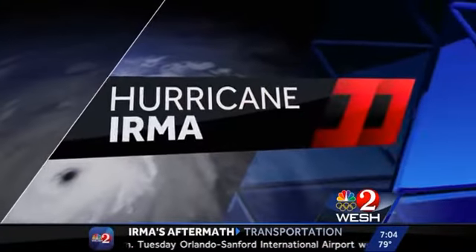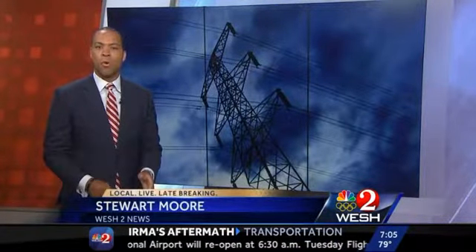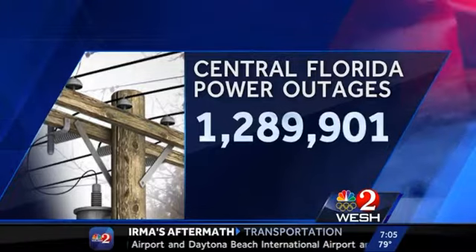Historic flooding in some neighborhoods. Dave, thanks. At the height of the storm, more than 6 million electric customers — more than 60% of the customers in Florida — were without power. Westview's Stewart Moore is here now to show us the latest numbers on the effort to turn the lights back on in central Florida. There are nearly 1.3 million people without power in central Florida right now.